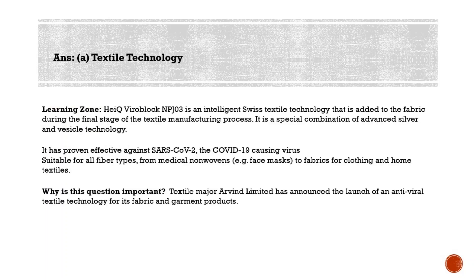HeiQ Viroblock is one of the most advanced global antiviral products created by HeiQ, a Swiss textile innovator. It significantly enhances antiviral log reduction and reduces viral infectivity by 99.99%. It is one of the first textile technologies in the world to claim such efficacy on coronavirus, and it has been designed to stay active on treated garments for 30 gentle domestic washes, ensuring long-lasting safety for the consumer.